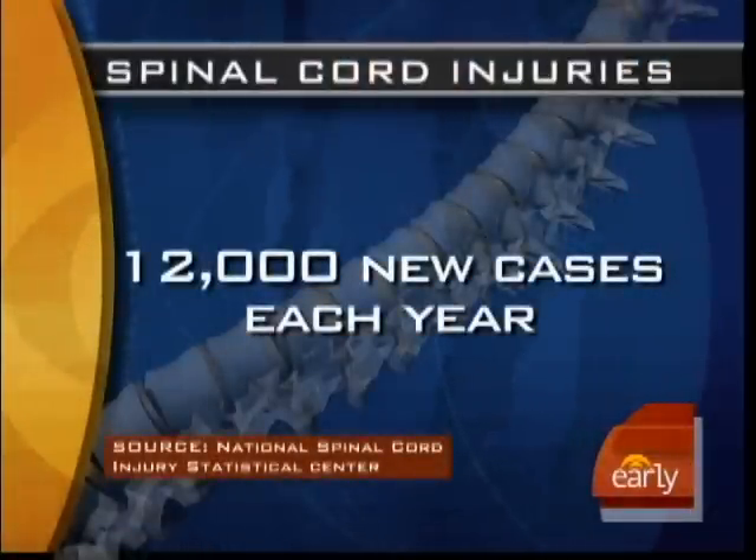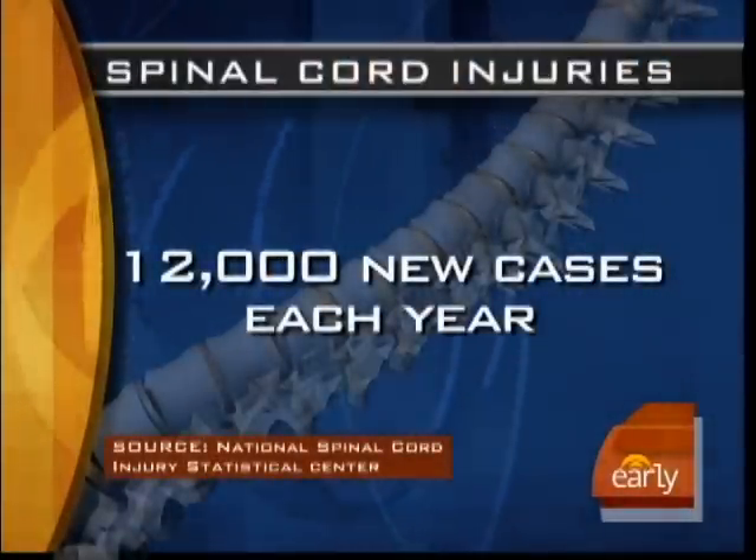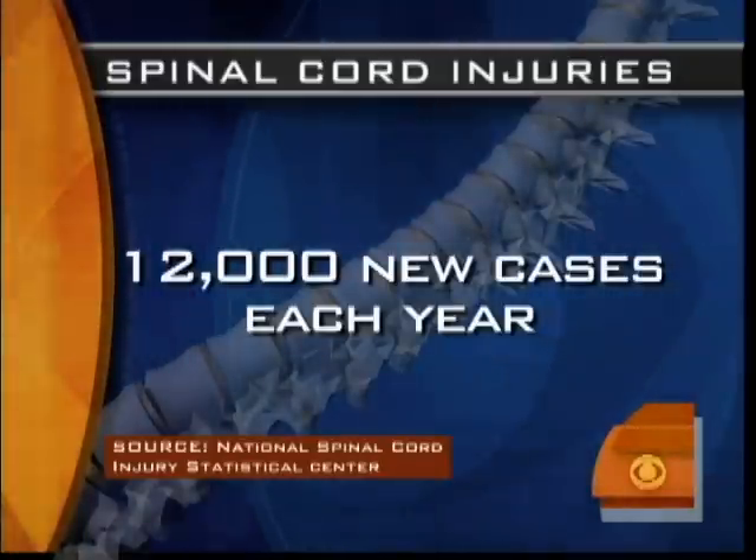In this morning's Health Watch: blue dye and spinal cord injuries. There are more than 12,000 such injuries each year, and research from the University of Rochester suggests the blue dye, such as the stuff that's used in M&Ms, could help perhaps prevent paralysis. Dr. Jennifer Ashton is here with details.